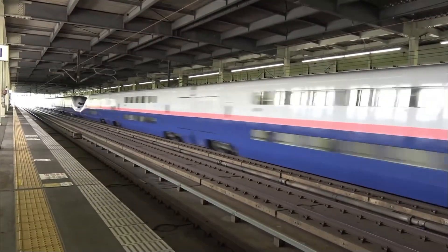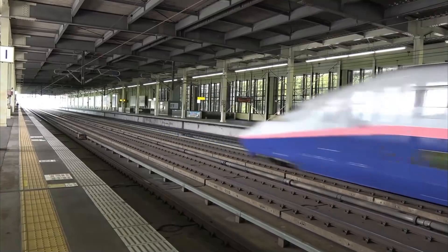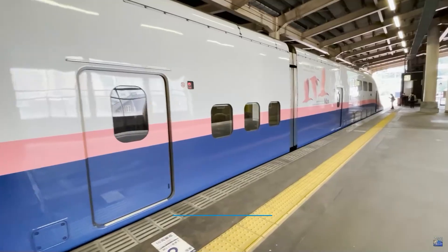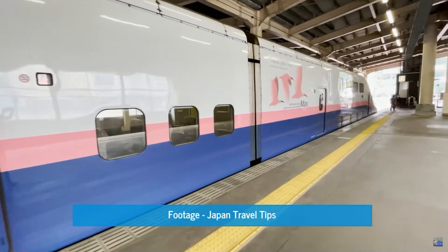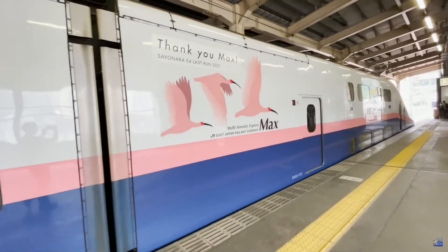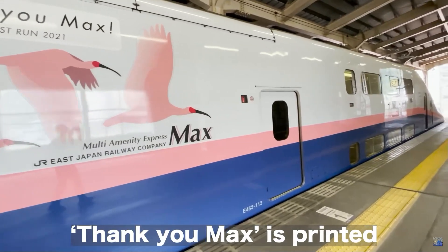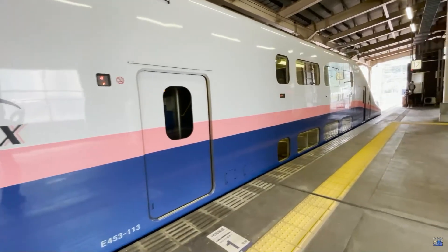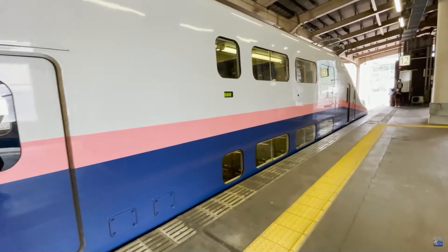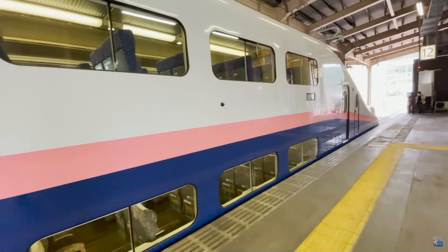By October 17th 2021, the E4 series had become extinct. One unit decalled with 'Thank You Max' left Tokyo Station bound for the depot. Three decades of double-decker Shinkansen operations had come to an end. One end unit of the E4 has been preserved at the Niigata City Railway Museum, while every other unit has either been scrapped or is in storage awaiting scrapping with no chance of reprieve.